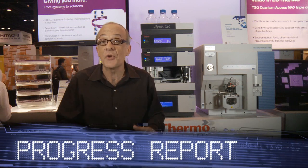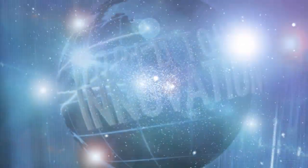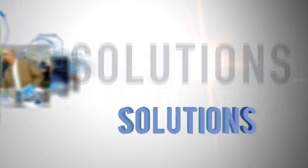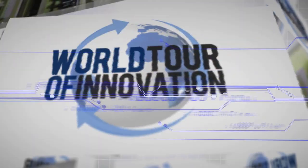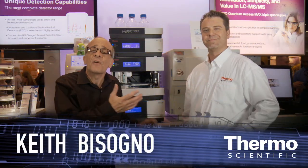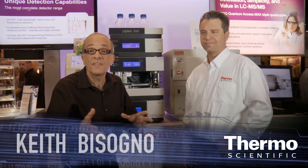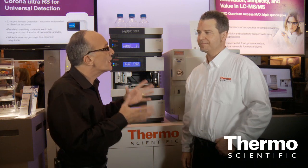We're in Orlando, Florida with the World Tour of Innovation, here to show you the most innovative chromatography ever. Meet Frank Steiner, he's an expert in chromatography. We're here in the Thermo Scientific technology exhibit at PIDCON 2012.